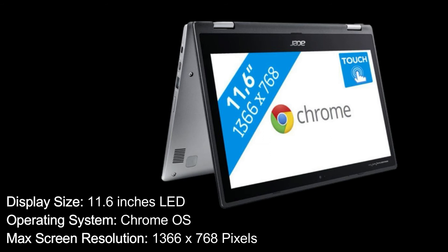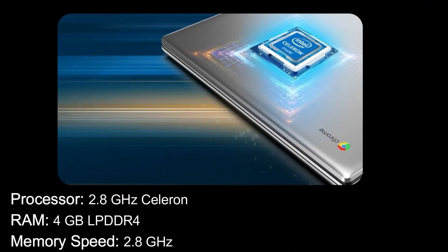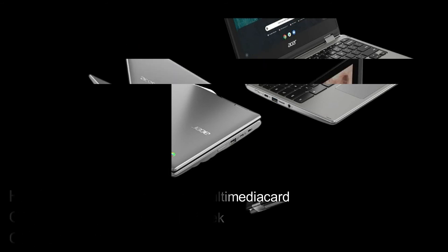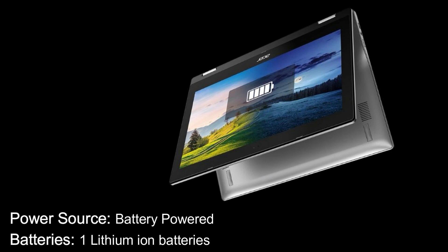Specifications: Brand — Acer. Series — CP311-2H-C679. Display — 11.6 inches LED. Operating System — Chrome OS. Max screen resolution — 1366x768 pixels. Processor — 2.8 GHz Celeron. RAM — 4 GB LPDDR4. Memory speed — 2.8 GHz. Hard drive — 32 GB eMMC. Graphics coprocessor — MediaTek. Chipset brand — Intel. Wireless type — Bluetooth. USB 3.0 ports — 2. Power source — battery powered, 1 lithium-ion battery.